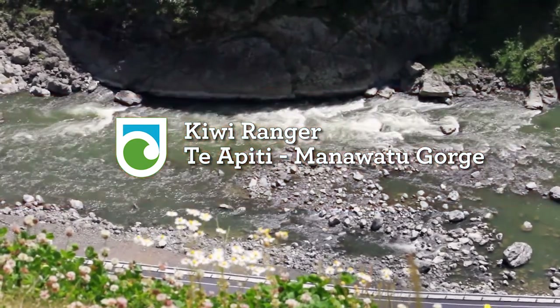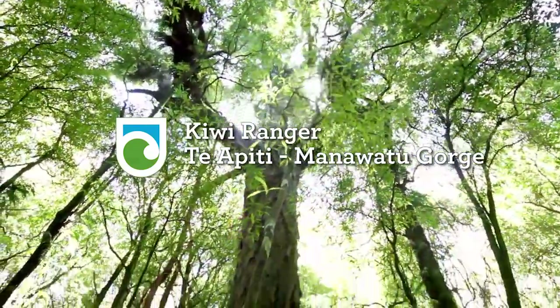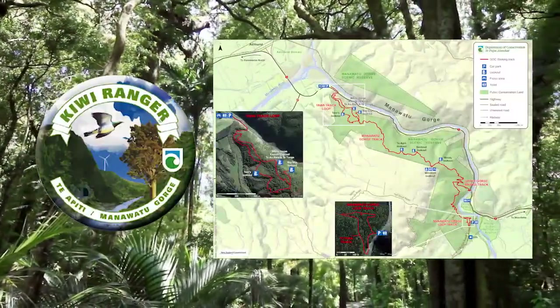Kiwi Ranger is a great way for families to explore some of New Zealand's most special places while having heaps of fun and earning a cool badge unique to each site.